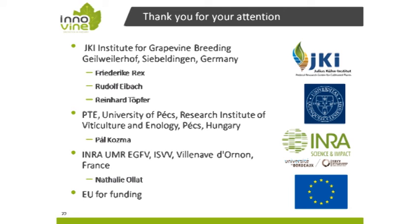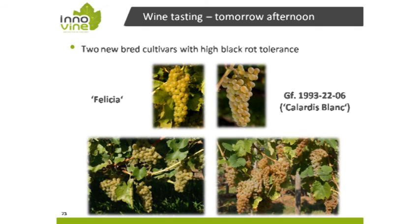Thank you for your attention. I have listed the institutes involved in these tasks, and I thank the EU for the funding. My last slide refers to the wine tasting tomorrow afternoon — we have brought two wines from the new cultivars Felicia and Calardis Blanc so you can taste the wine, not the black rot resistance, and get an impression of how these new cultivars taste.